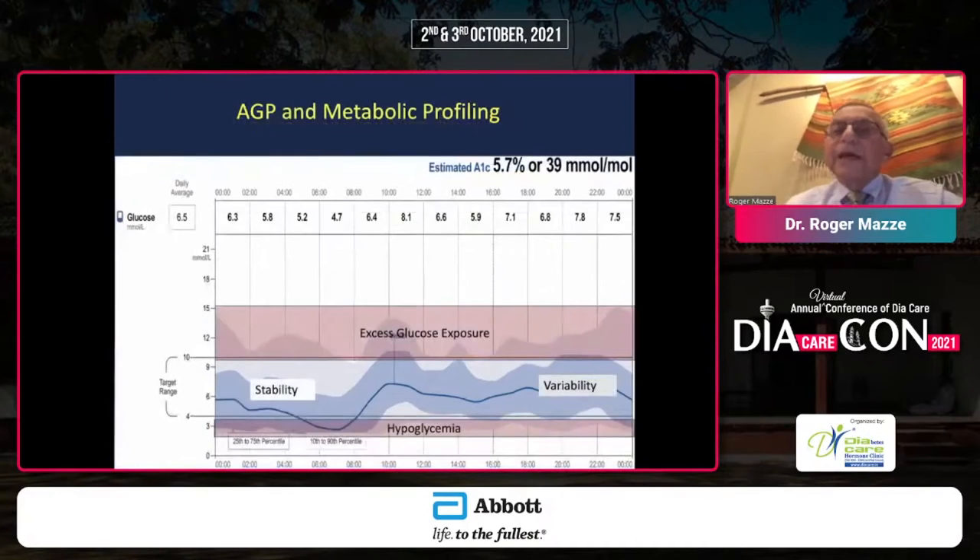What does metabolic profiling give us that the HbA1c does not? It tells us where the hypoglycemia is, where the excess glucose is, where the stability lies, and where the variability lies. Those factors, and understanding their distribution and frequency, enable us to provide a more precise metabolic profile that in turn allows us to treat diabetes more precisely and therefore get better outcomes.